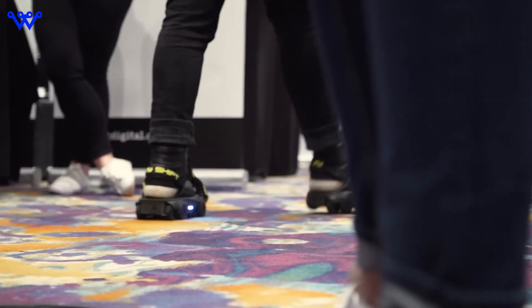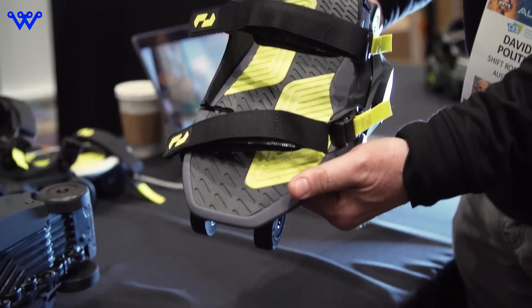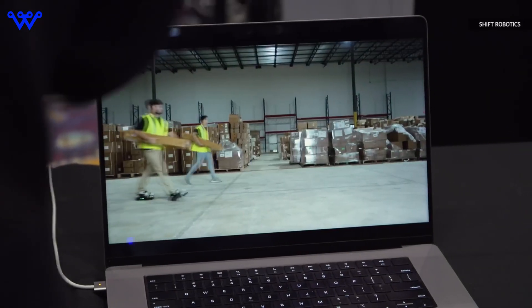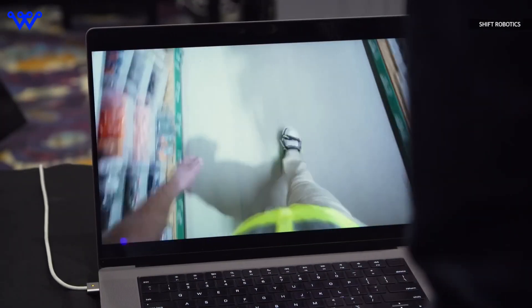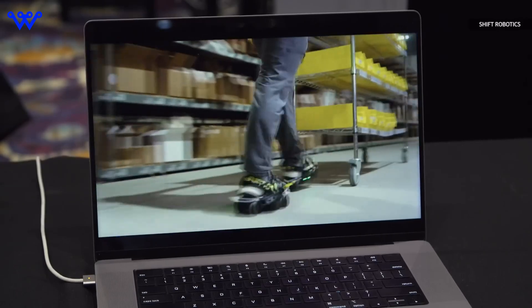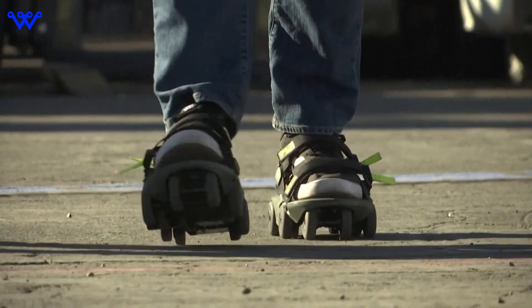But it's not just about the workplace. Shift Robotics also sees potential for the Moonwalkers X in retail settings, where employees are constantly on the move, assisting customers and restocking shelves. In essence, the Moonwalkers X are more than just a novelty — they're a practical solution to the challenges of modern-day work environments. By targeting industries such as distribution, logistics, warehouses, and retail, Shift Robotics is aiming to revolutionize how we think about workplace mobility. Whether you're packing boxes in a warehouse or assisting customers in a retail store, the Moonwalkers X are designed to make your job easier and more efficient.